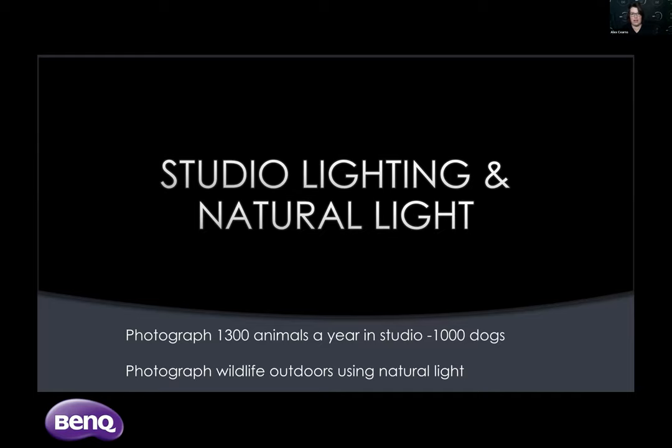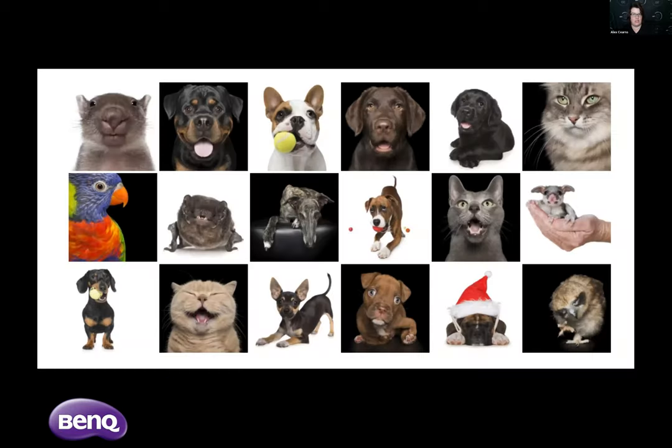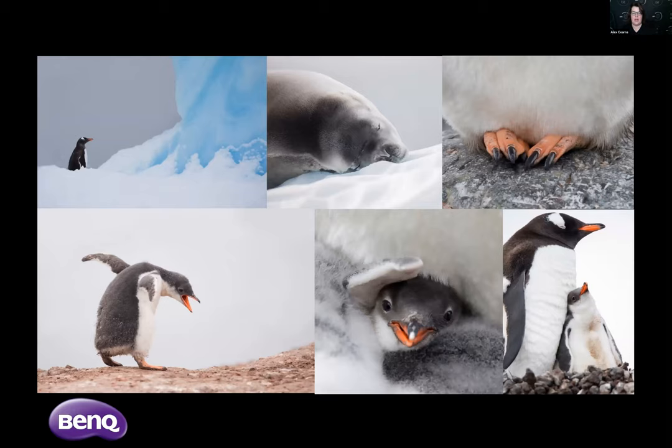My two specialties are working in the studio using artificial light, and photographing wildlife outdoors using natural light. In my studio I photograph anything — any animal I can get my hands on — about 1,300 animals a year, and a thousand of those are dogs. The rest are cats, birds, ferrets, rabbits, and wildlife. Outdoors I use natural light only, no artificial light outside. They're two very different genres of photography. All the wildlife creatures in my portfolio are rescue animals.